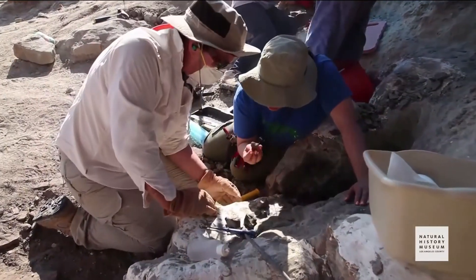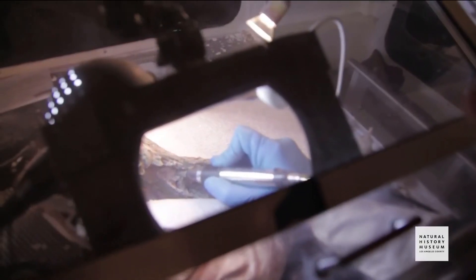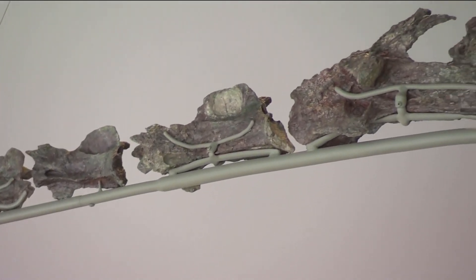Paleontological preparator Erica Durazzo also exhumed the fossils and worked in the museum's lab to expose the fine details of the bones. Natalie is currently in the process of being mounted for display in the museum.